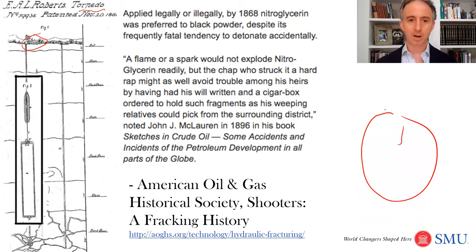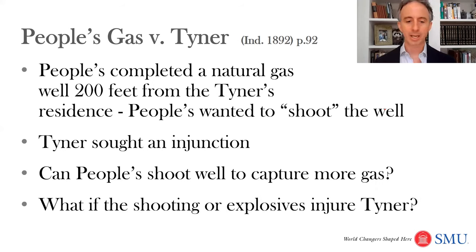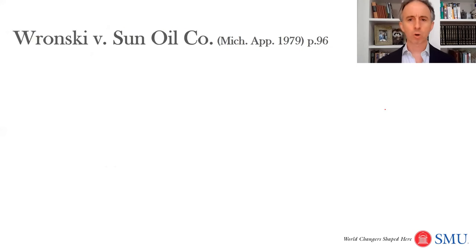What does the court say? Tyner sought an injunction. The question is: can you shoot the well to capture more gas? In part because it's so close to the Tyner's house, the answer is no — they were able to get an injunction. The problem isn't that this would allow People's to capture more natural gas; capturing more gas would be covered by the rule of capture. But the rule of capture doesn't give you a right to damage somebody's property, as would be caused by setting off explosions next to the Tyner's residence. That's one limit on the rule of capture.